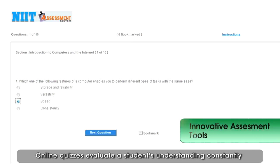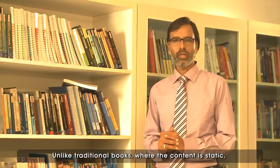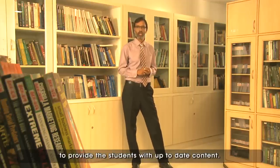Online quizzes evaluate students' understanding constantly and help improve their knowledge and skill. Unlike traditional books where the content is static, the cloud courseware constantly evolves and updates itself to provide students with the updated content.